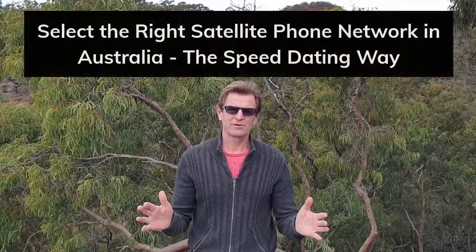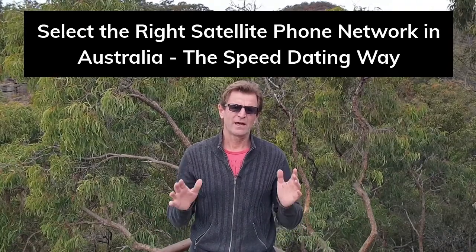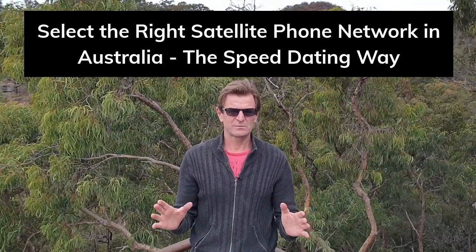Welcome to How to Select the Right Satellite Phone Network in Australia, the speed dating way. In this video, and in less than three minutes, just like speed dating, I want to inform you of the satellite phone networks that are available across the country and help you choose which is right for you.